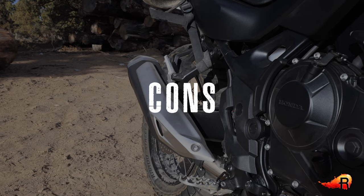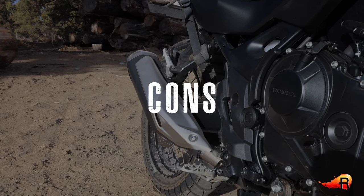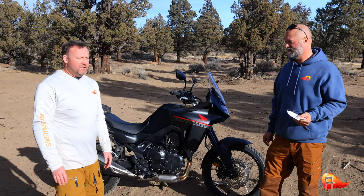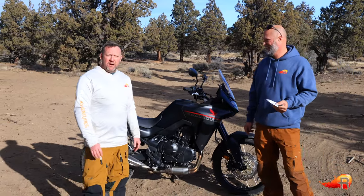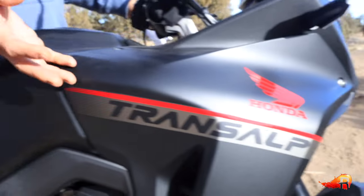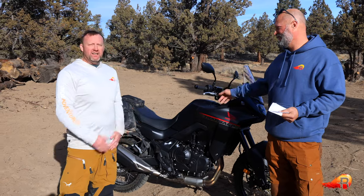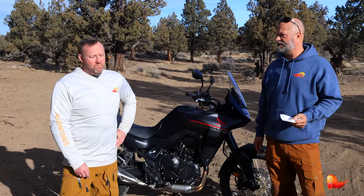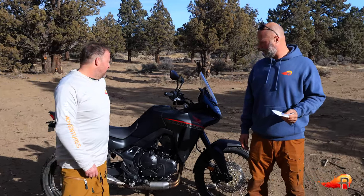Now for the cons. The first is the air filter location and how difficult it is to change. After researching it, Chris believes it will require removing a few side panels, undoing multiple bolts, and then tilting the gas tank. That's going to be over an hour for a typical air filter change — which adds significant maintenance time or cost if you're riding a decent amount of off-road.